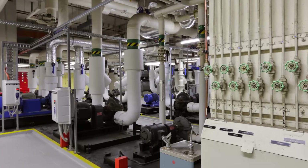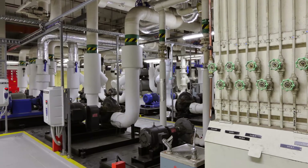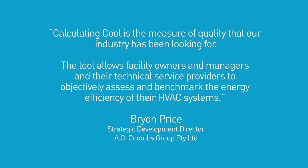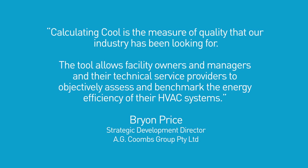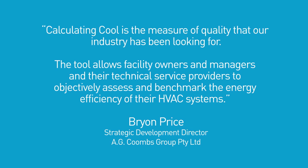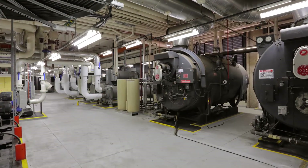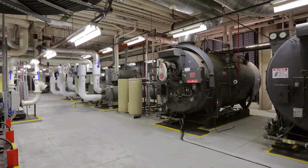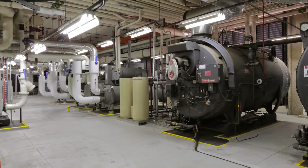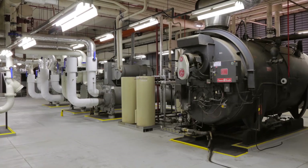Calculating Cool recognises that HVAC energy efficiency isn't just dependent on design and technology — it also relies on good management and operational practices and good maintenance. For that reason, Calculating Cool is the measure of quality that our industry has been looking for. The tool allows facility owners, managers, and their technical service providers to objectively assess and benchmark the energy efficiency of their HVAC systems. It enables you to compare your system's performance and your operational management and maintenance arrangements against other systems — it's a great conversation starter. The tool clearly demonstrates potential for improvement and can then be used to identify how to improve. One of the great things about the tool is it shows you what an energy efficient HVAC system looks like. Calculating Cool can then be used to track performance of your HVAC system as you make changes.